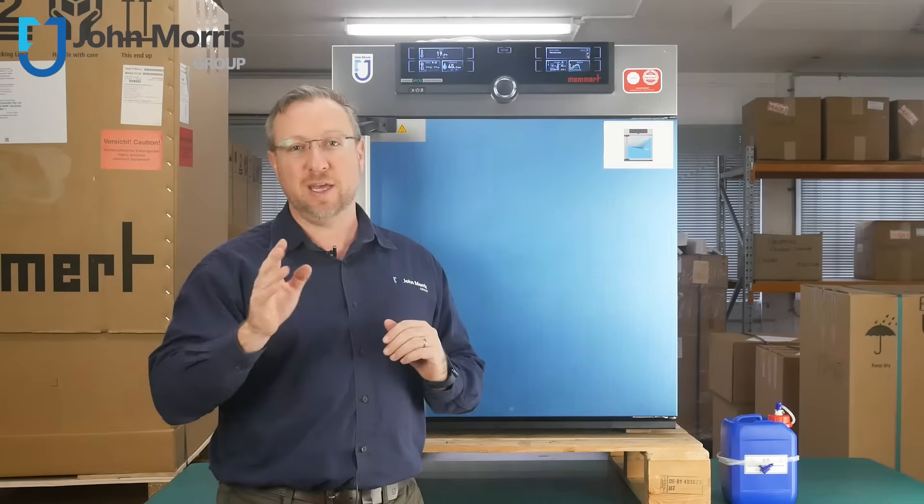Hi, I'm Andre from the John Morris Group, and I'm coming to you again from the Logistics Department of John Morris. Stick around for the next 90 seconds to learn all the key features of this Memet climate chamber model HPP Eco.